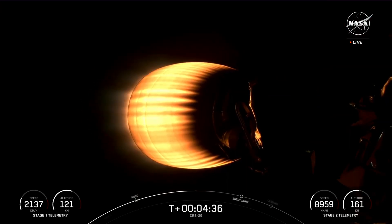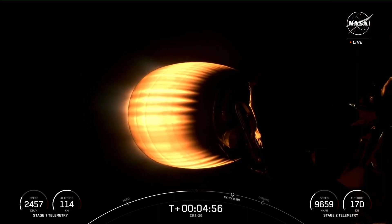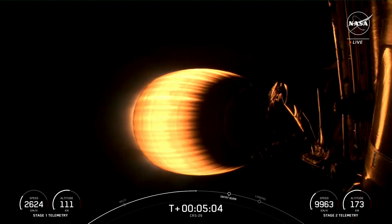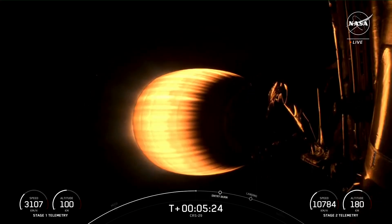On your screen is a live view of the second stage looking at the MVAC engine. For the first stage to make its way back to Landing Zone 1, it has a couple more burns to execute. Both vehicles are on a nominal trajectory. The entry burn is where we will relight three of the nine Merlin 1D engines to help slow the stage down as it re-enters the upper parts of Earth's atmosphere. Then the third and final burn will be the landing burn — a single-engine burn. The center engine brings vehicle speed down rapidly just before touchdown. The M1D engines have about 190,000 pounds of thrust, just enough for a single-engine landing.